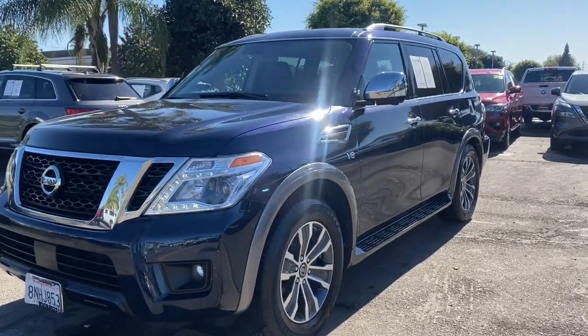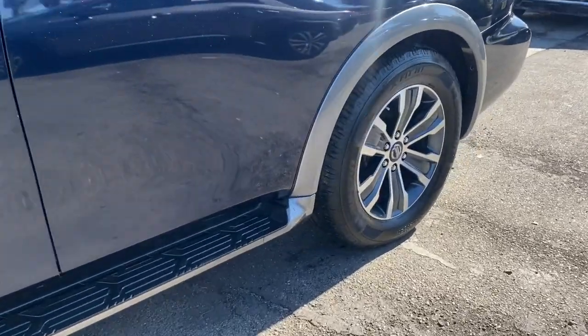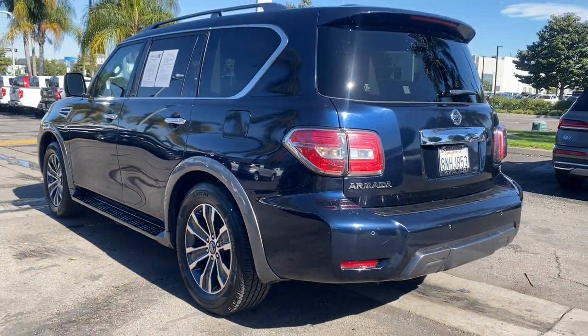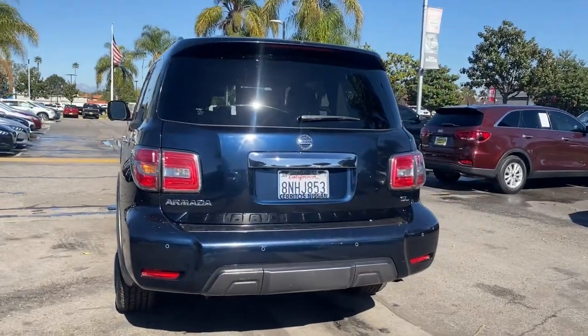Get acquainted with the 2020 Nissan Armada. With less than 70,000 miles on the odometer, this vehicle provides excellent value. This serene and seriously strong Armada delivers full-size SUV mightiness and an effortlessly luxurious ride.